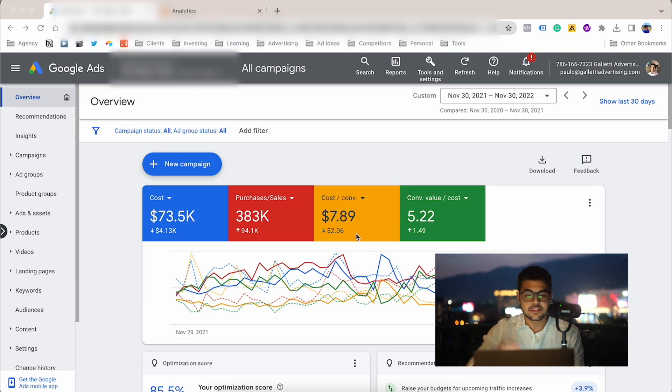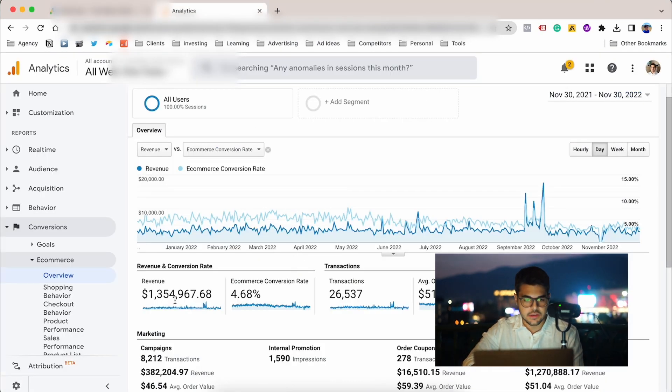The cost per acquisition was $7.9 — a very competitive cost per acquisition for them. We decreased the cost per acquisition by $2 and increased the ROAS by $1.49, so all metrics improved overall. Looking at their total revenue in Google Analytics, we generated more than 27% of their total revenue just from Google Ads campaigns alone — almost one-third of their revenue, making it a very good acquisition source.